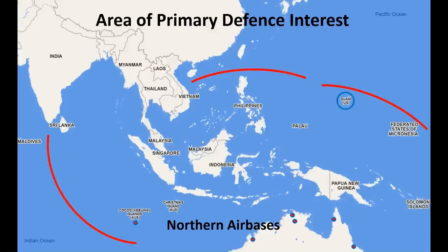Which bases might these aircraft operate out of? Some are already stationed in northern airbases, while others will need to redeploy. These airbases include, from west to east: Cocos Keeling Island; Curtin in the north of Western Australia; Darwin and Tindal in the north of Central Australia; and Scherger and Townsville in the north of Eastern Australia. Any of the aircraft might also operate from the US airbase on the island of Guam.